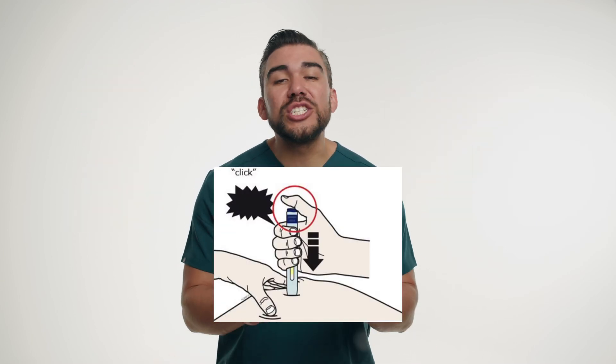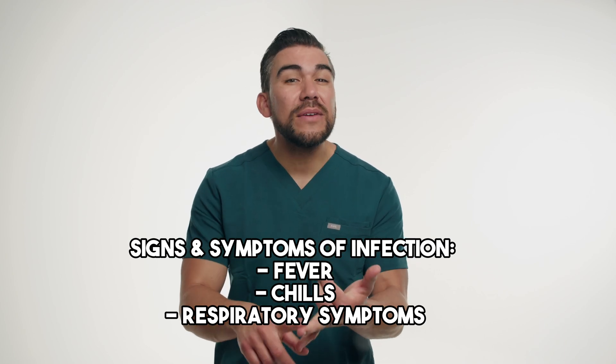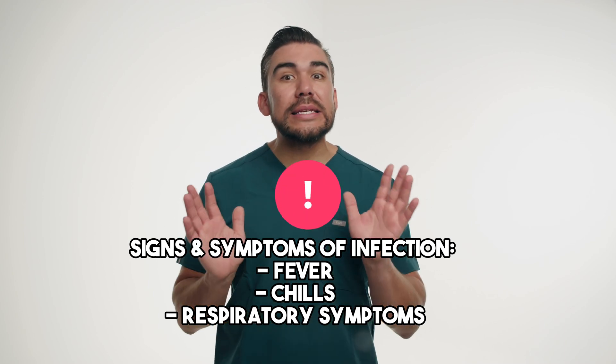Nurses should provide guidance on injection techniques, storage requirements, and potential side effects such as increased risk of infections, injection site reactions, and headaches. Nurses should also teach the patient to monitor for signs and symptoms of infection, including fever, chills, and respiratory symptoms. It's essential to reinforce the importance of adhering to the prescribed dosing schedule and reporting any adverse effects promptly.